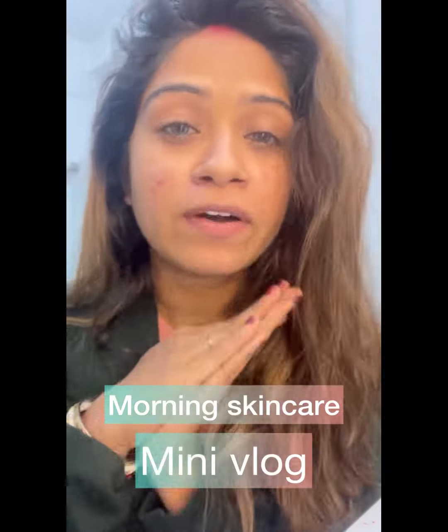Hi guys, what's up! Welcome to a day in my life. I'm Sneha, a professional makeup artist. You can follow me on Instagram at sneha_nj_official. I will start my skincare routine by applying...